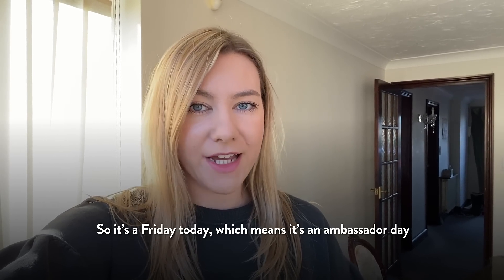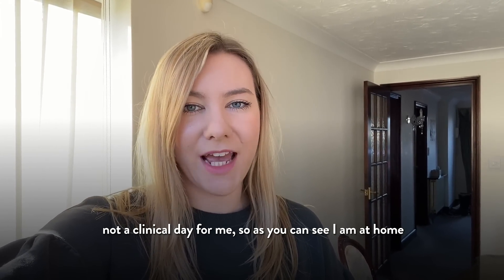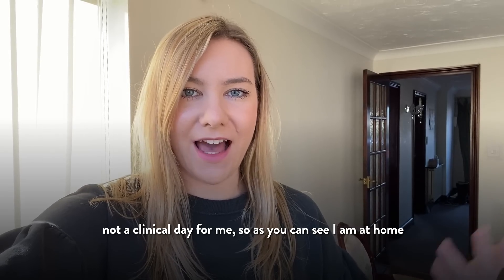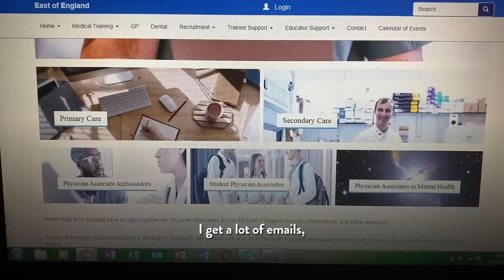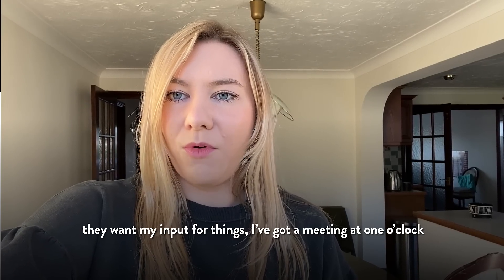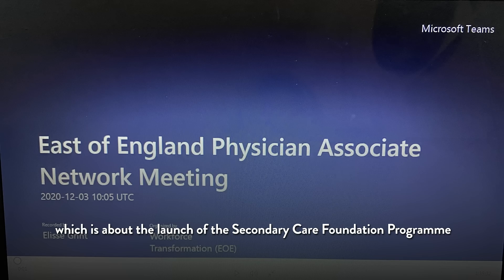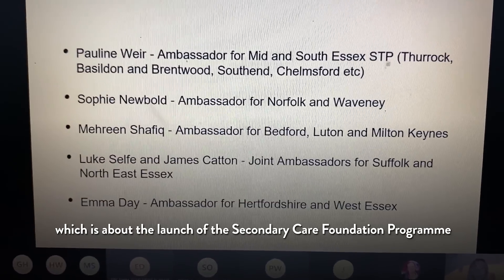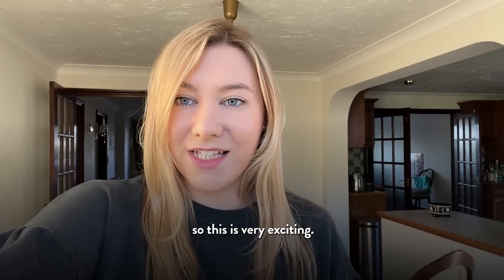It's a Friday today which means it's an ambassador day — a non-clinical day for me — so as you can see I am at home and I'm in my own clothes. I get a lot of emails, a lot of people want me to check things and want my input. I've got a meeting at one o'clock which is about the launch of the secondary care foundation program, so this is very exciting.